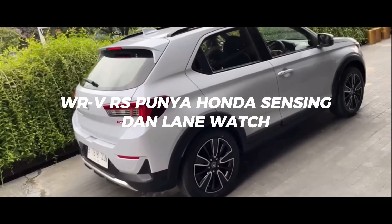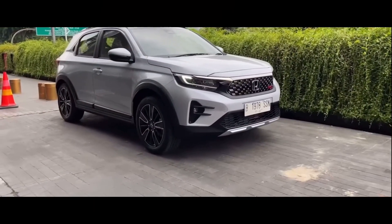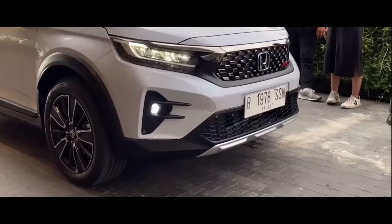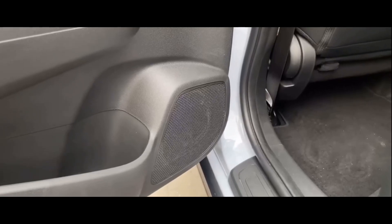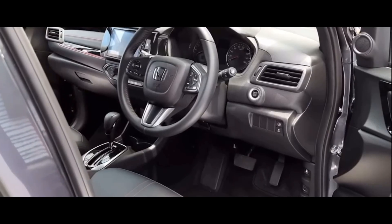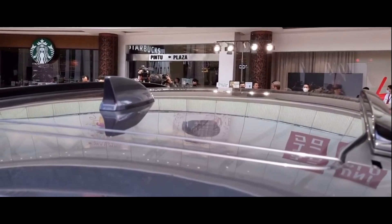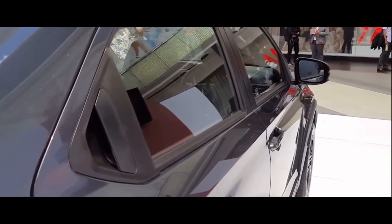Honda WR-V RS punya fitur Honda Sensing dan Lane Watch. Dari sisi fitur, Honda memberikannya teknologi modern seperti Honda Sensing yang terintegrasi dengan Adaptive Cruise Control, Lane Keeping Assist System, Collision Mitigation Braking System, Road Departure Mitigation System, Lead Car Departure Notification System, dan Auto High Beam. Ada juga enam airbag, Hill Start Assist, Vehicle Stability Assist, Anti-Lock Braking System, Electronic Brake Distribution, hingga Brake Assist. Lalu tidak ketinggalan, juga ada Emergency Stop Signal, ISOFIX, dan Brake Override System.